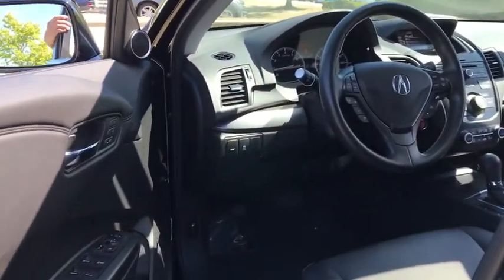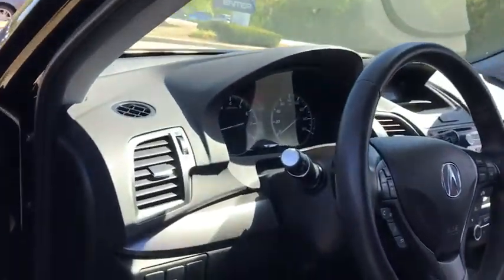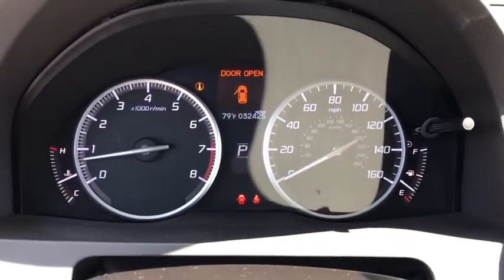Leather-wrapped steering wheel, adjustable steering wheel, power steering, four-wheel disc brakes, keyless start, aluminum wheels, floor mats, auto-dimming rear-view mirror, cruise control.